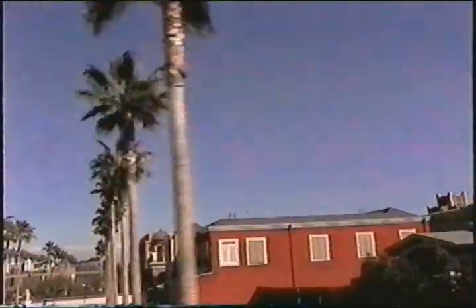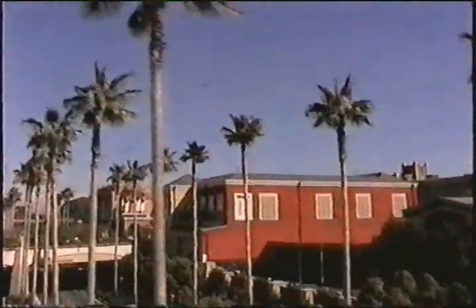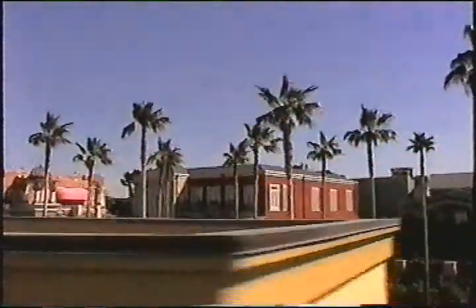We are now approaching Downtown Disney Station. This is the stop for Disney's California Adventure, Downtown Disney, and the Disneyland Resort Hotels. If you will be returning to Disneyland later, please be sure to keep your Disneyland passport and have your hand stamped as you leave the station. You may re-board the monorail anytime up until one half hour prior to Disneyland closing.